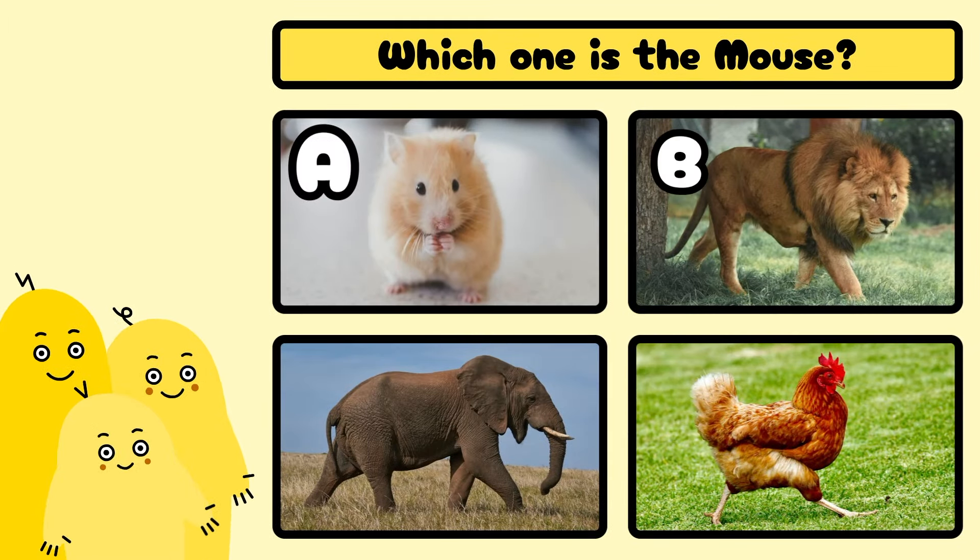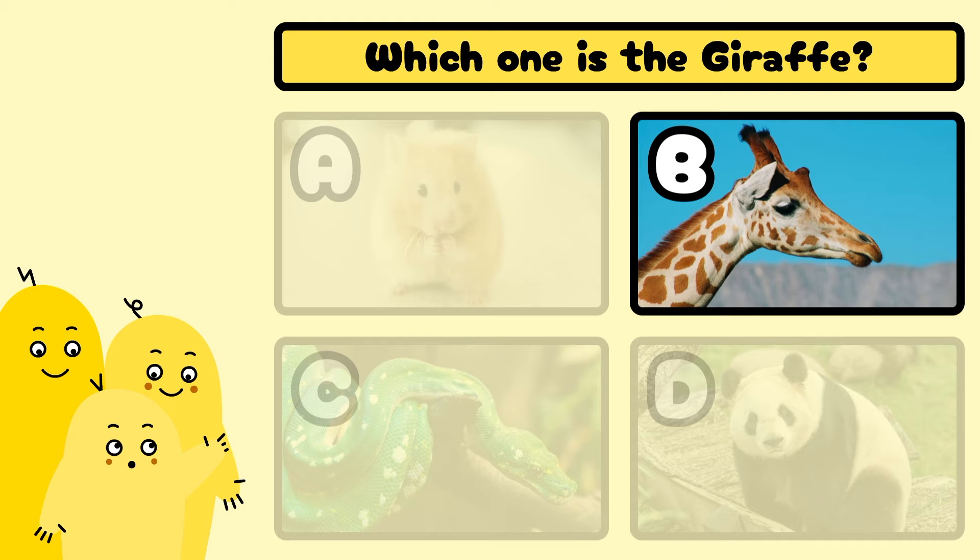Which one is the giraffe? A, B, C, or D? Yes, it's B!